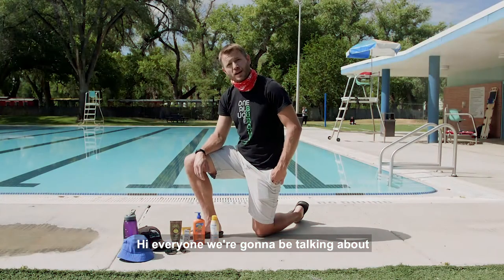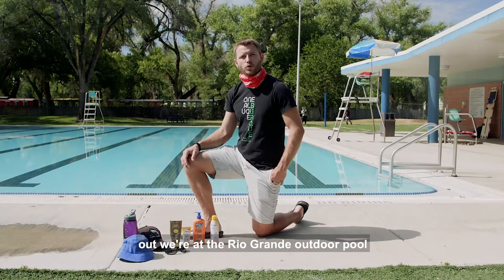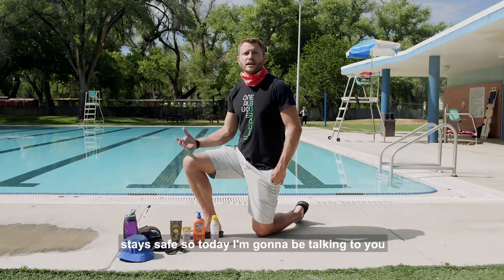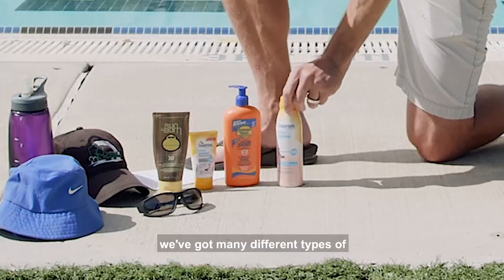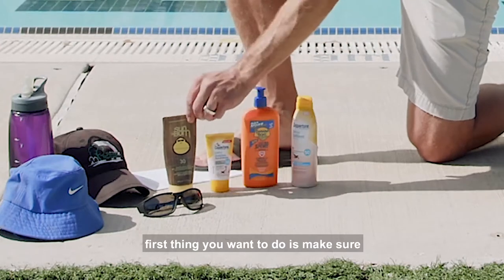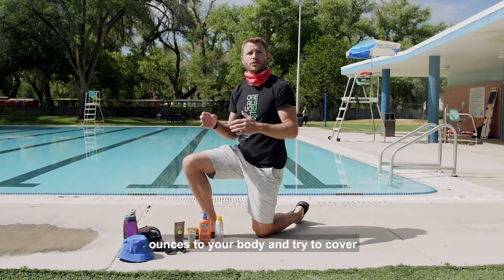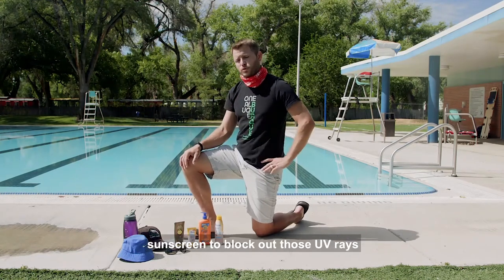Hi everyone, we're going to be talking about sunscreen. It's a beautiful sunny day at the Rio Grande outdoor pool, and while it's very inviting to get into the water, we want to make sure everybody stays safe. We have many different types of sunscreen here as a demonstration. First, you want to make sure you apply a really good amount — at least two ounces to your body — and try to cover every portion of your skin to block out those UV rays.